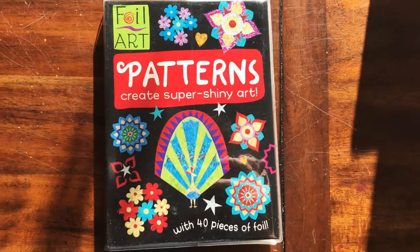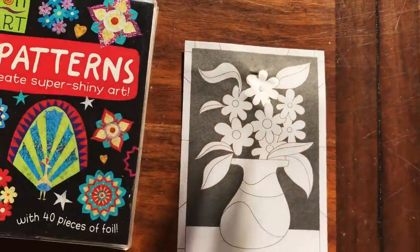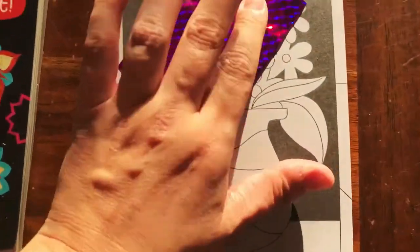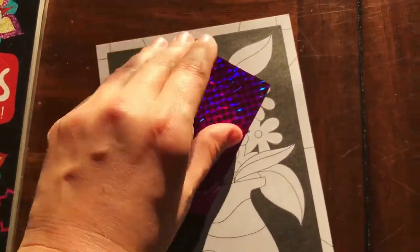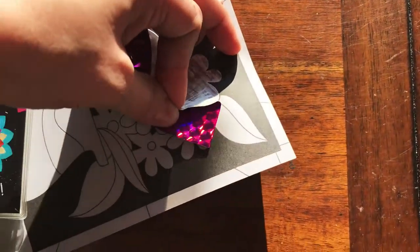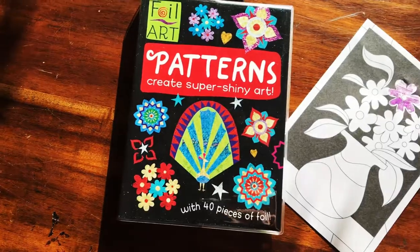I wanted to show you a couple of our great activity books on sale. This one is only $7 right now, so it makes an amazing stocking stuffer. It comes with tons and tons of magnetic foil sheets. You place the sheet on the surface, peel off the little sticky parts one by one, and rub with your finger. Then you peel it and it makes a cool foil art piece. You can use each foil piece several times. That's our Patterns book.